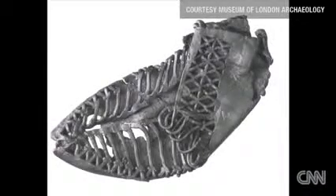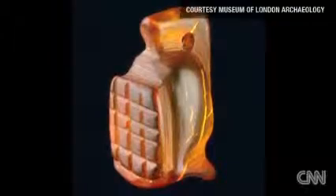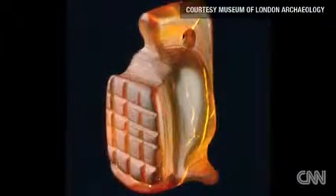The find includes rare objects like a tiny amber amulet in the shape of a gladiator's helmet. Archaeologists believe it once belonged to a child.